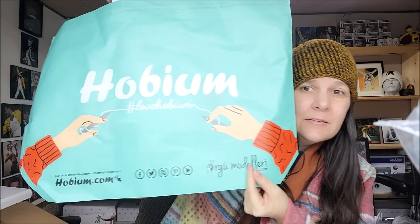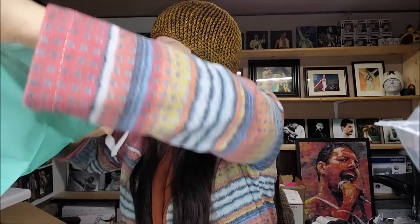They've also got new bags since the last time I ordered. They used to have small canvas bags but now it's a big market-bag type thing with 'Hobium' on it and someone knitting. It looks pretty strong. I think you get it for free if you spend over $50.